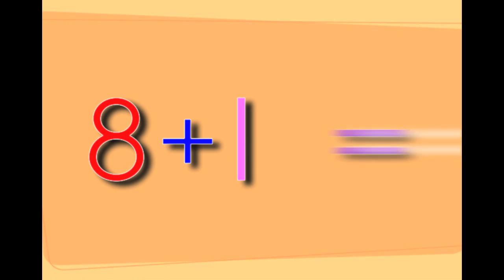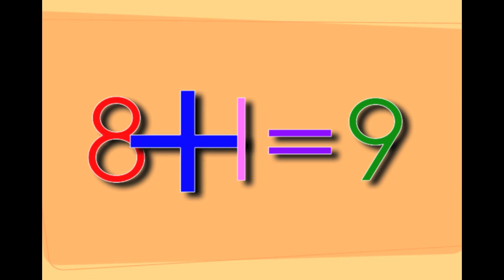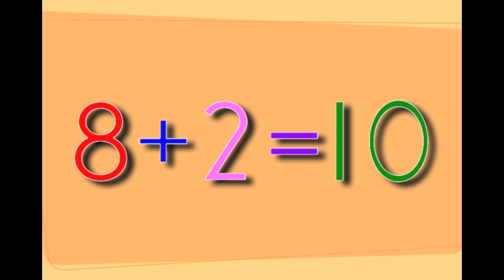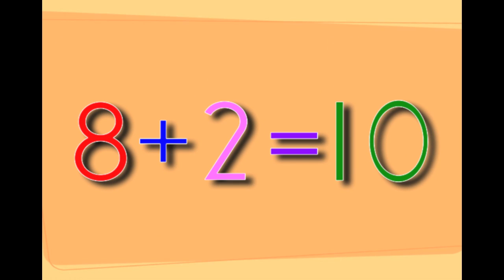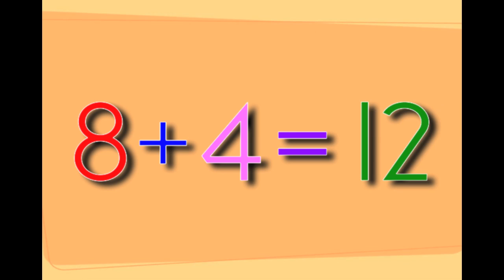Eight plus one equals nine. Eight plus two equals ten. Eight plus three equals eleven.